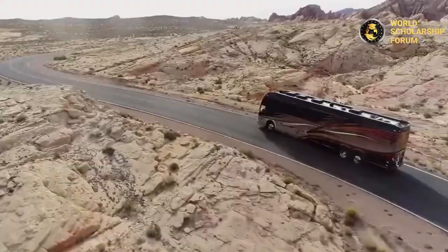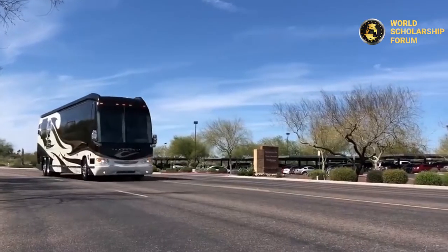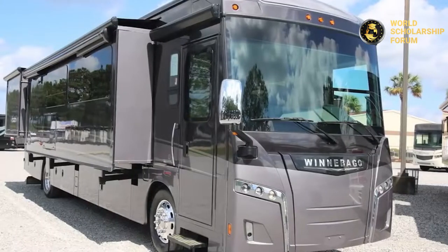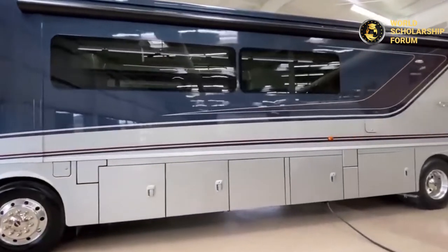For someone who likes road trips, the only thing better than traveling is traveling in style. Traveling to your favorite places with very luxurious recreational vehicles comprising all basic amenities makes these journeys more comfortable. If you are looking for a lavish RV, you most definitely need to continue watching this video.